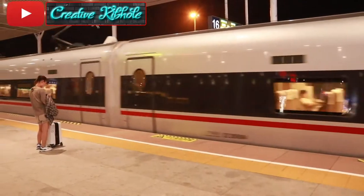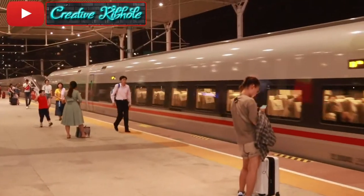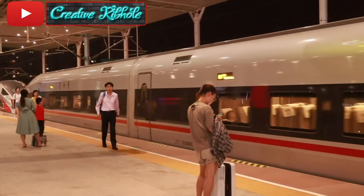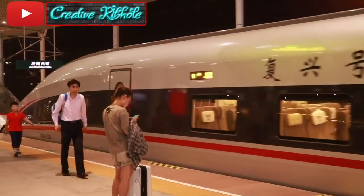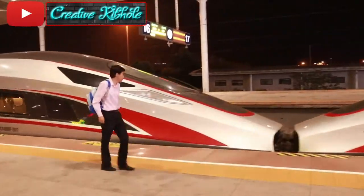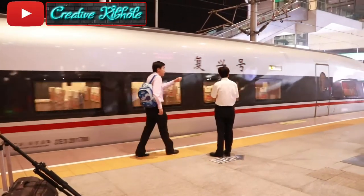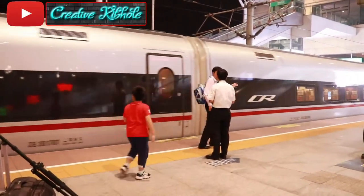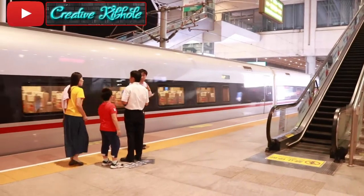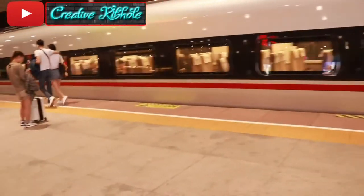There's another one which is actually joined behind — as you can see, they're pulling each other. That one there is the CR 400AF. Let's head over to the normal side and get on.